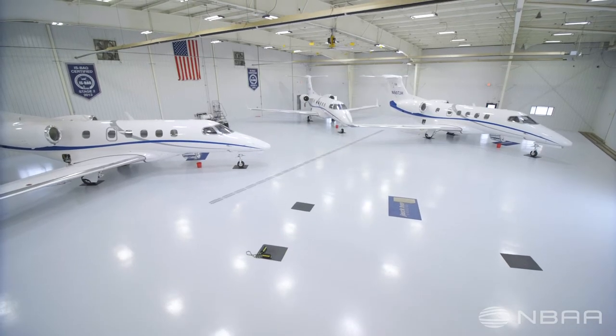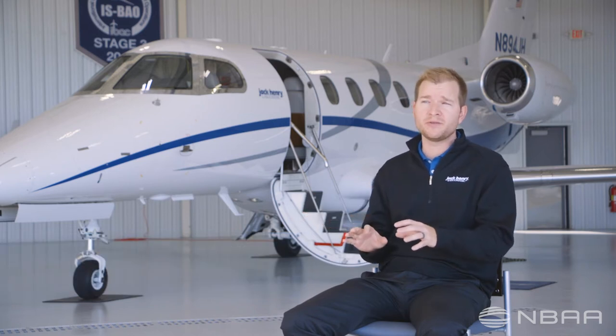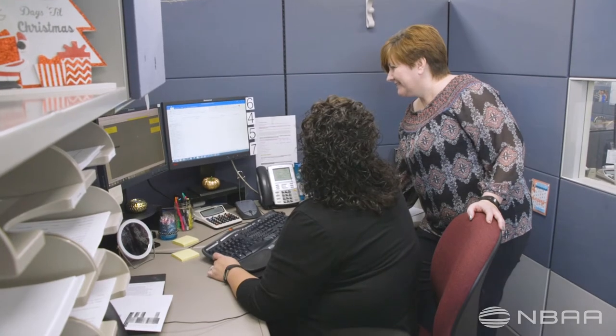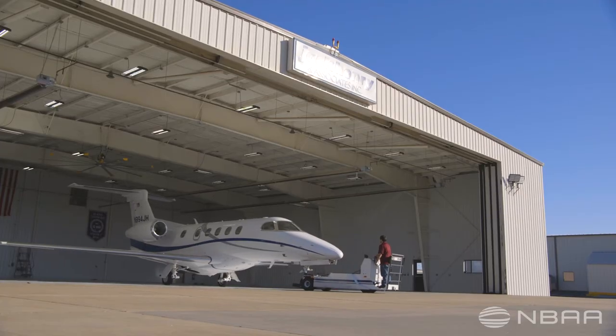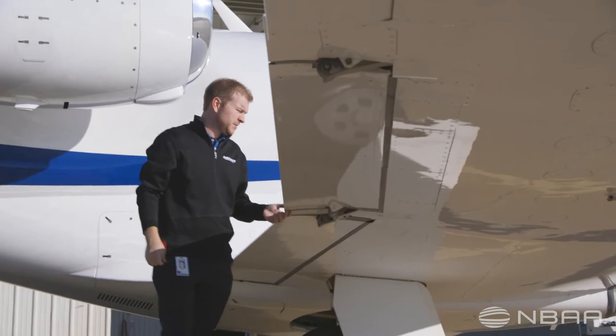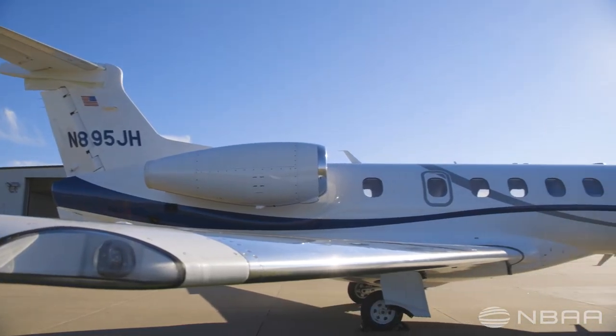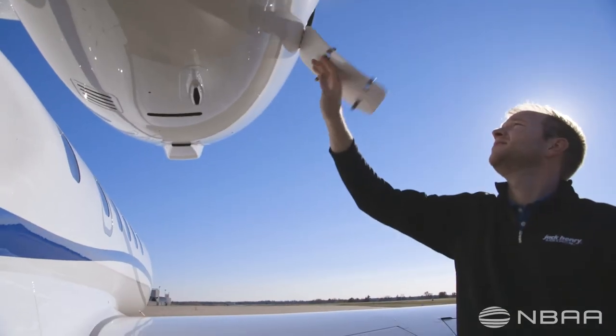An organization of our size needs a travel department in general. When you combine that with the efficiencies of a flight department, you now see when the best uses of a business aircraft could be, where you may not have visibility to them otherwise. So if you've got a corporate travel department scheduling six, seven, eight individuals to a single location, that would have been a perfect instance to take the corporate aircraft on a day trip. And all of a sudden, now we have the tool of the corporate airplane to offer up.